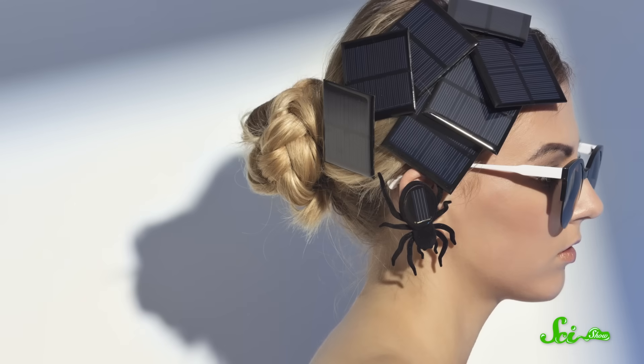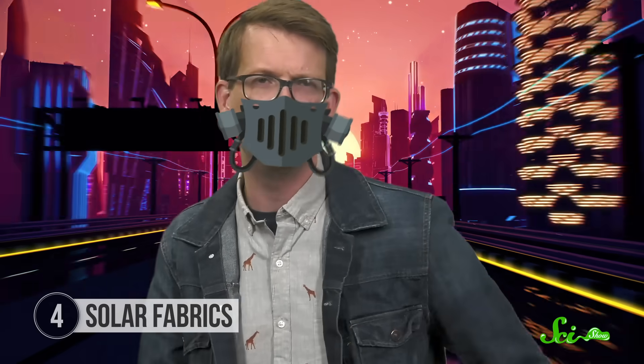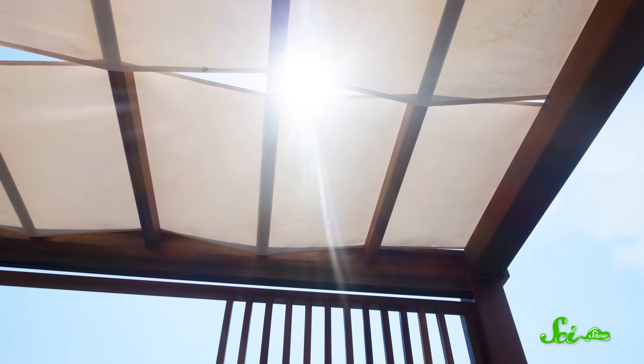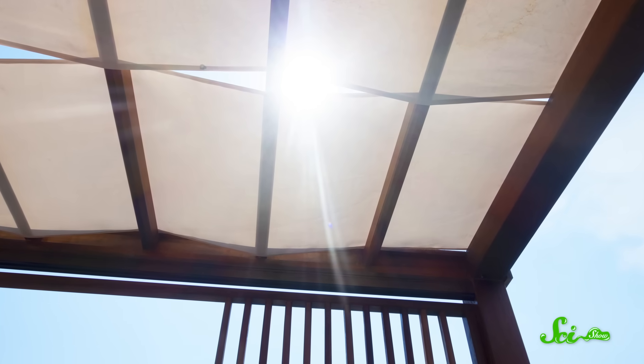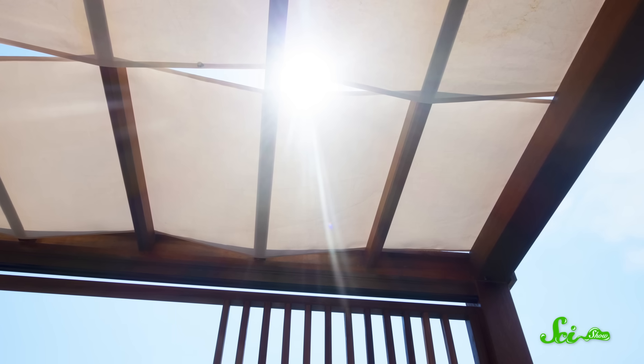Believe it or not, the design is actually pretty subtle too. Other fashion designers have incorporated solar panels into fabric in the past, but they're usually pretty noticeable, which tends to turn people off. Not all solar fabric has to be wearable, though. Other companies have successfully embedded solar cells into heavy textiles used for things like awnings and canopies, which have the benefit of actually sitting out in the sun all day long.